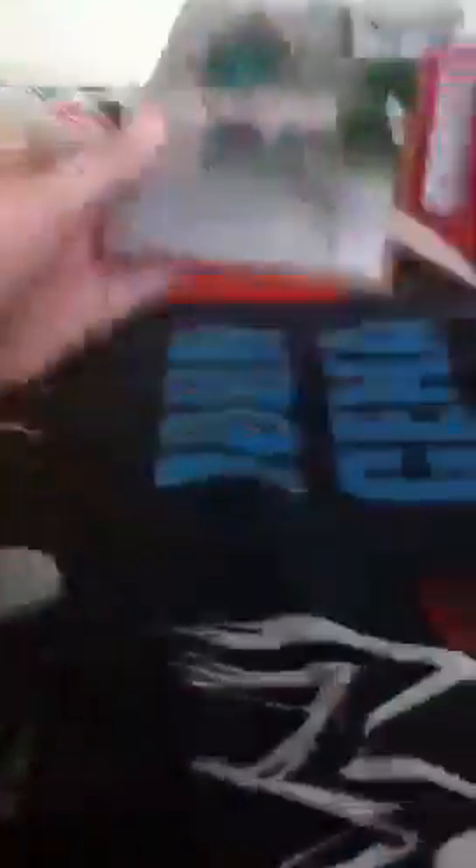Now the next set — I don't know which set they are, but I just bought them because I like the figures. First one we've got Hornswoggle, Justin Gabriel, and Jinder Mahal. Those are all from the same set.